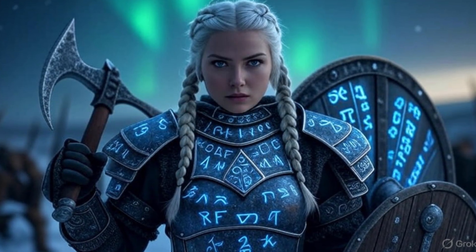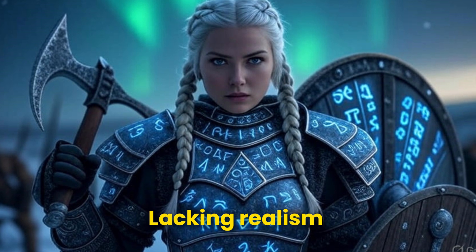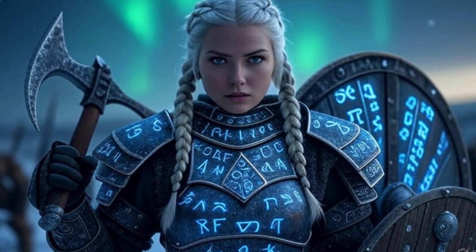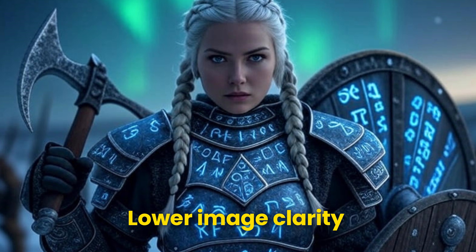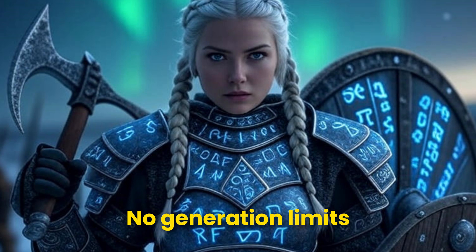As for Grok, its visual style leans more towards a game card illustration, lacking realism and looking a bit mechanical. Most importantly, Grok's image clarity is noticeably lower. That said, Grok has no generation limits, which is a big plus.